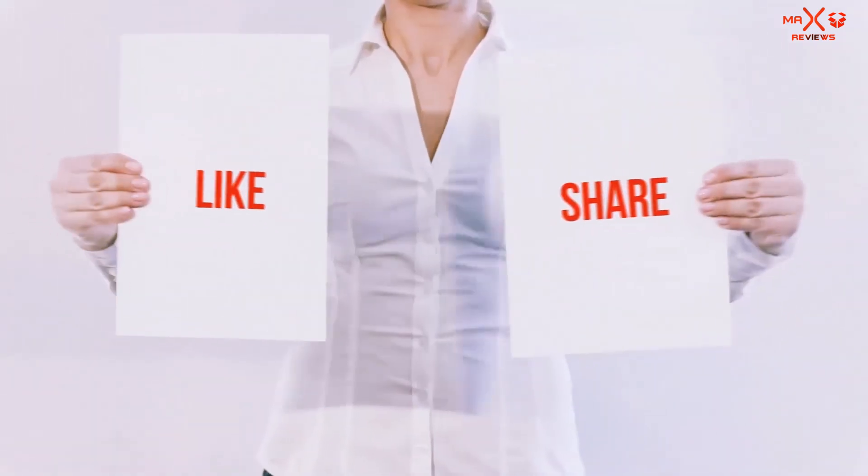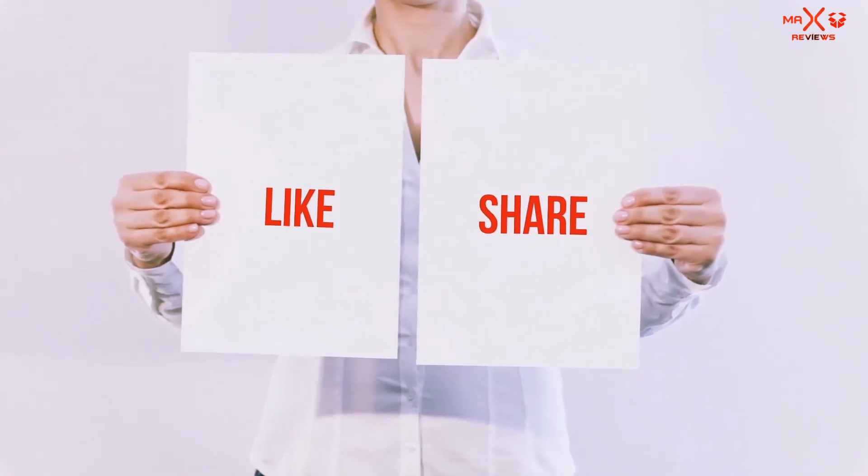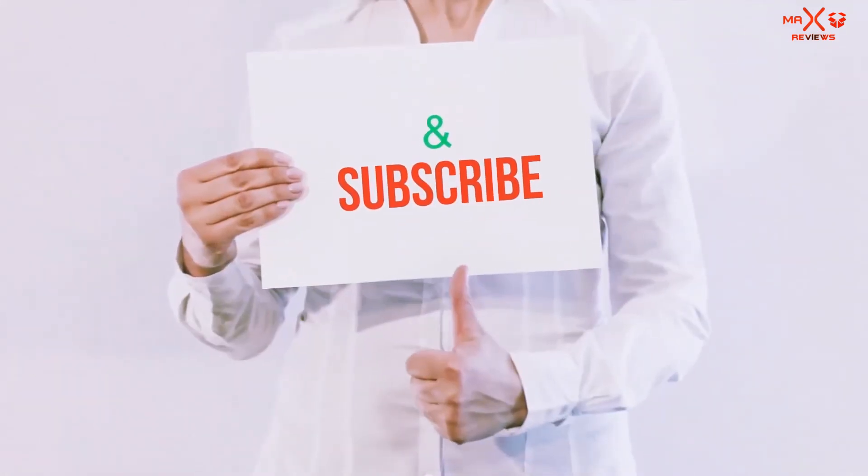If you like this video, please hit the like button below. Share with your friends, and be sure to subscribe.